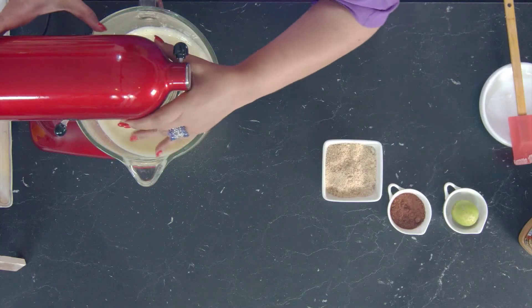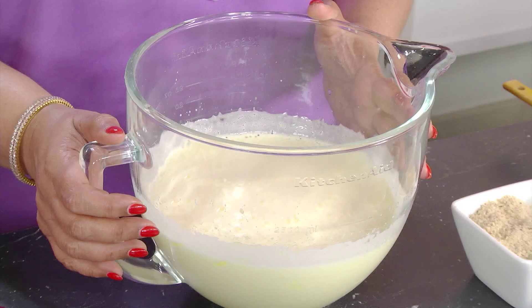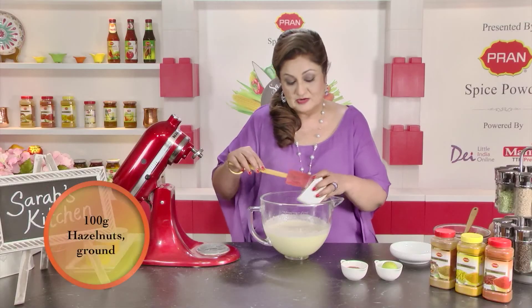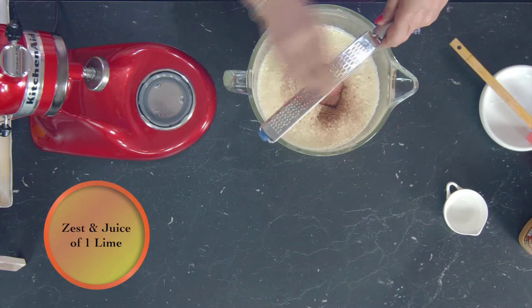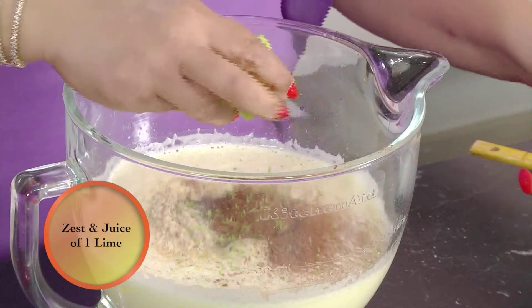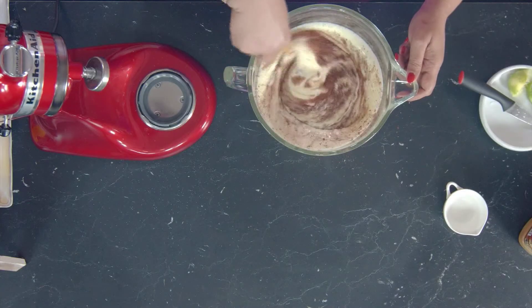The eggs and sugar are beaten till they're triple in volume, pale in color, and slightly mousse-y in texture. I'm going to fold in ground hazelnuts, some cocoa powder, zest of a lime, and juice of a lime. Lightly fold in all these ingredients.